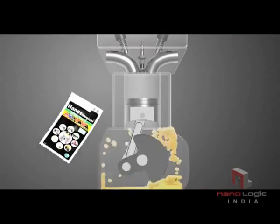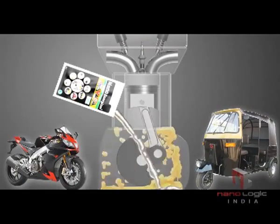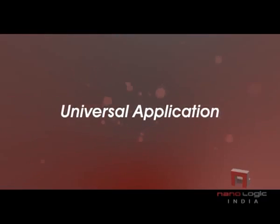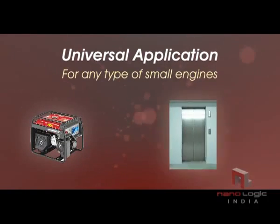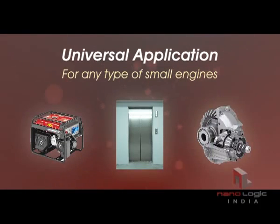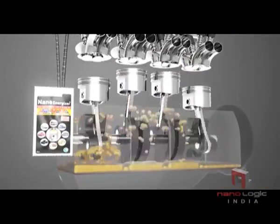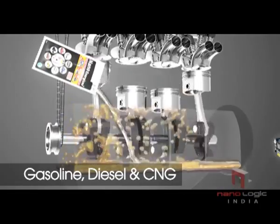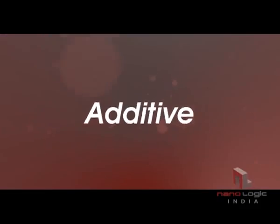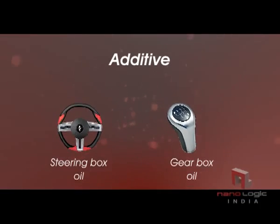NanoEnergizer single pouch for smaller engines can be used in any type of two-wheeler engine and it is a universal application for any type of small engines such as gensets, lifts, and other oil-based engines. NanoEnergizer single pouch can be used in any type of engine with a 4–10 litre oil capacity, suitable for gasoline, diesel, and CNG vehicles.